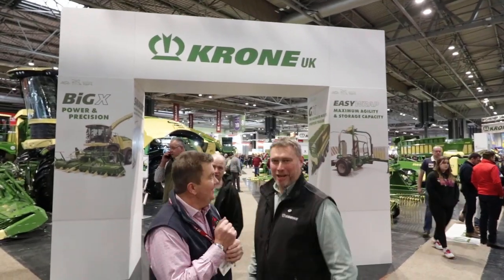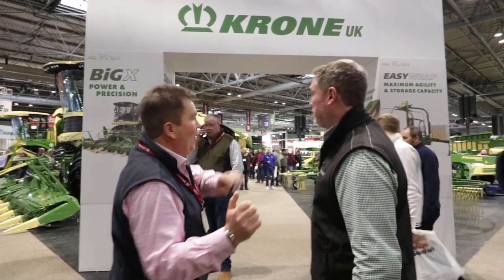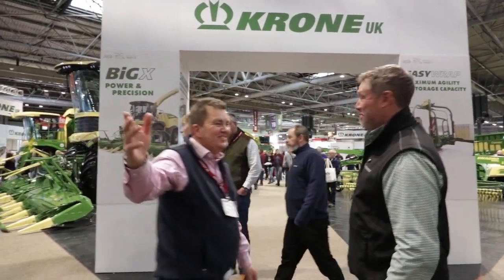Eddie, what do you reckon to our cameraman? We're going to keep him. Where are we? Tell us, tell a few thousand people. We're on the Krone stand at Lamba 2023. Excellent, and you're going to show off some of your best equipment. Yes, so we've got the new Forager, four-metre front mower, trailed wrapper, and the GX all-purpose trailer.